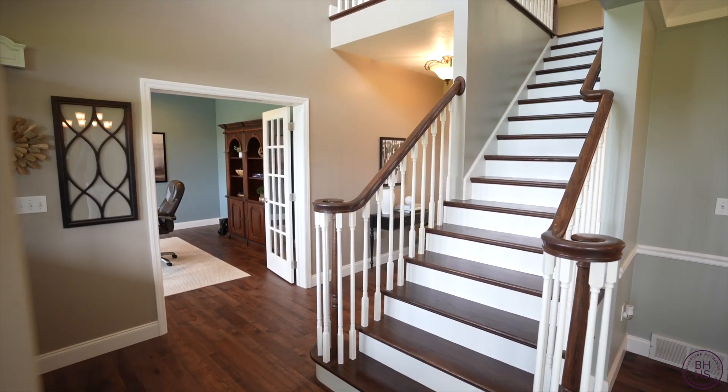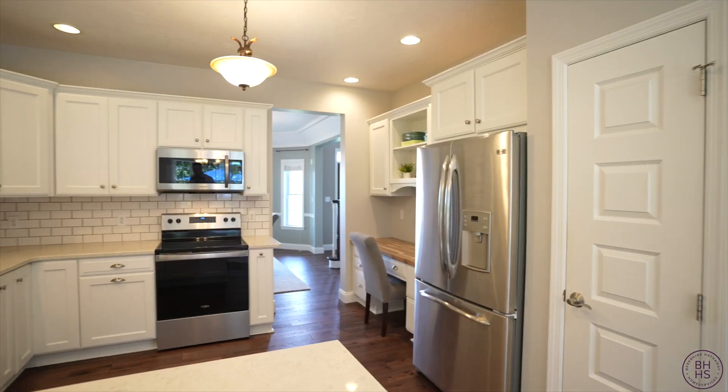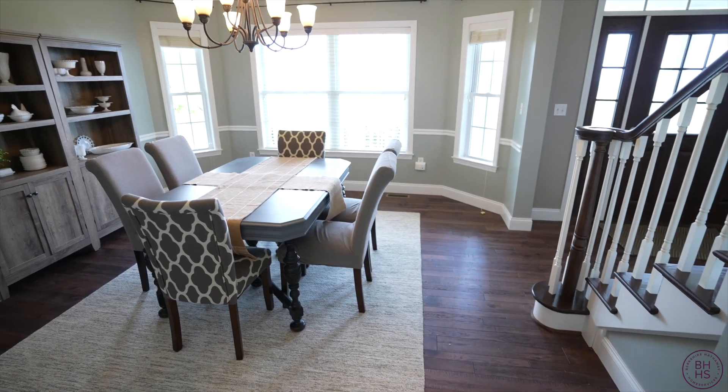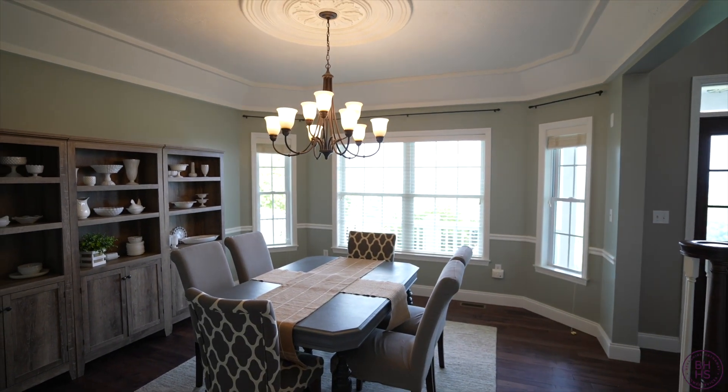When you enter the home, you're greeted by the two-story foyer. This farmhouse style kitchen is perfect for entertaining — it has a breakfast area, a pantry, and a workbench. The formal dining room has coffered ceilings, bright light, and a wonderful view.